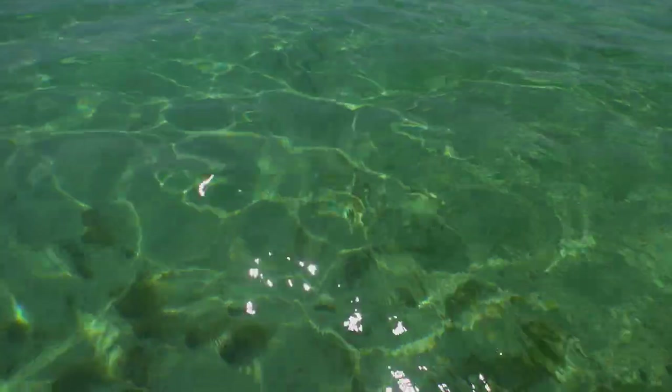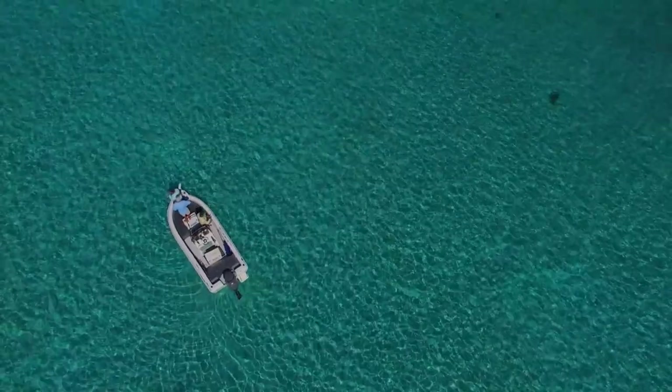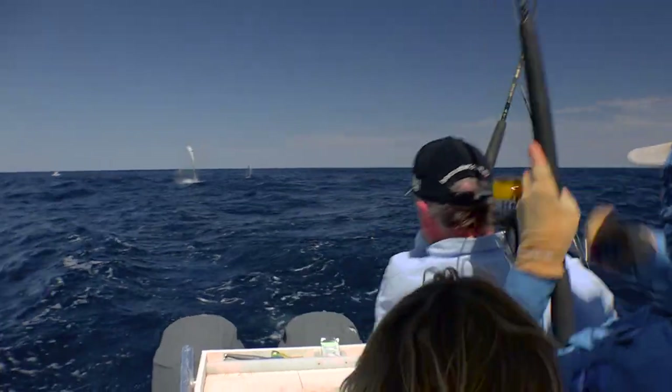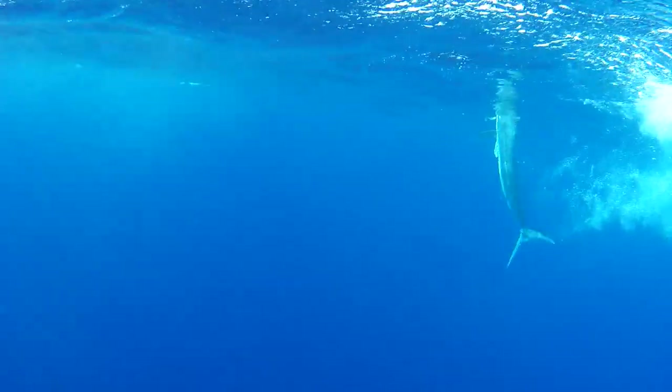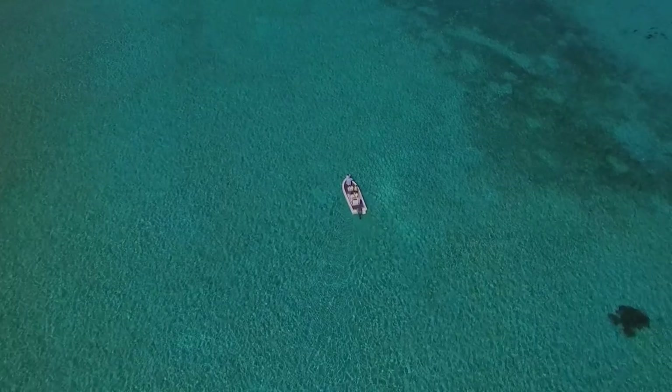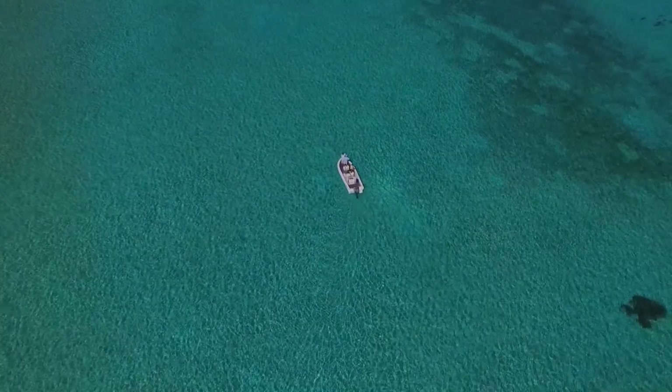This part of WA offers so much for the travelling angler - from sight fishing the crystal clear waters of the Ningaloo Sand Flats to chasing billfish on the outer side of the reef. A visit to WA isn't complete without a fishing trip to this part of Australia.